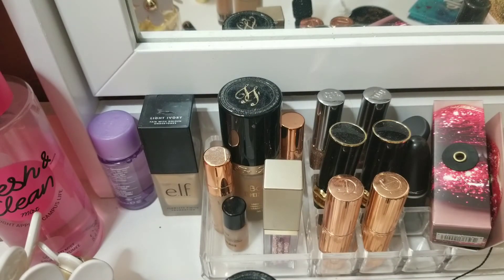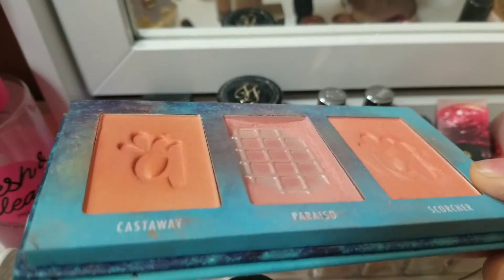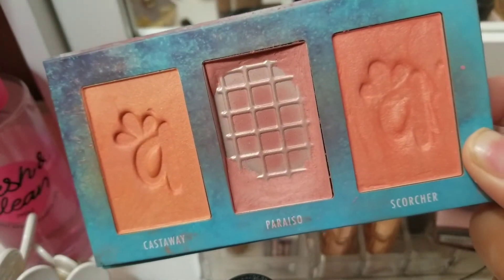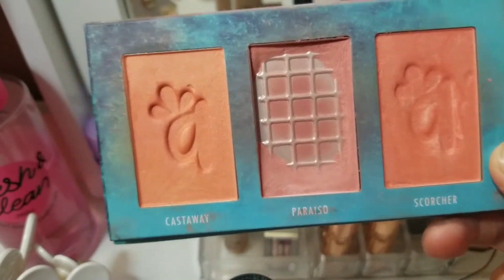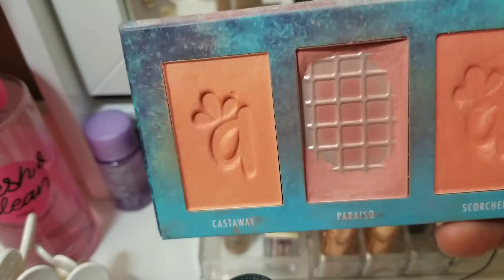As for the Alomar Cosmetics Blush Trio, last time I did expand paint on it, and now it's very thin. I'm going to have to repress it soon because my brushes are going to get ruined. I feel like it could be done in March if I use it consistently; if not, we'll push it into April. I've been using the shade Scorcher a little bit, but Cast Away and Scorcher aren't really my goals. My goal right now is really this neutrally mauve-y pink color.